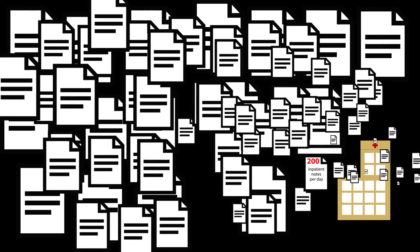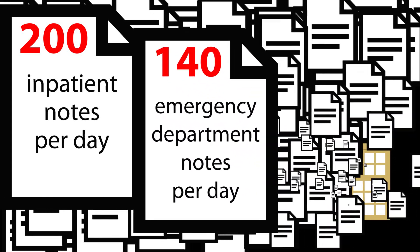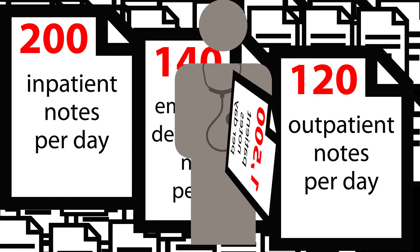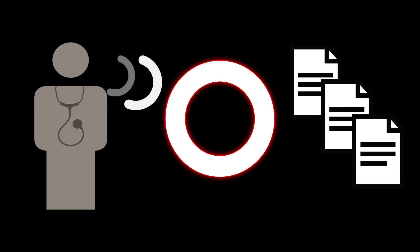On a typical day, a 300-bed community hospital generates 200 inpatient notes, 140 emergency department notes, and 120 outpatient notes, while local physicians generate a combined 1,500 patient notes a day. The vast majority of these notes are dictated and transcribed on an IT platform used by your in-house or outsourced transcription group.